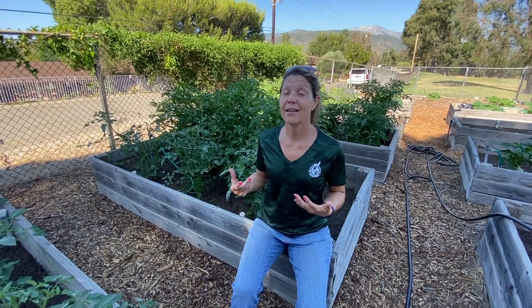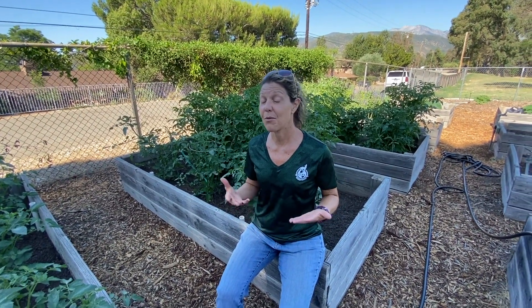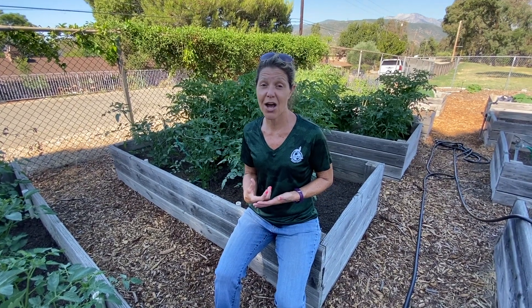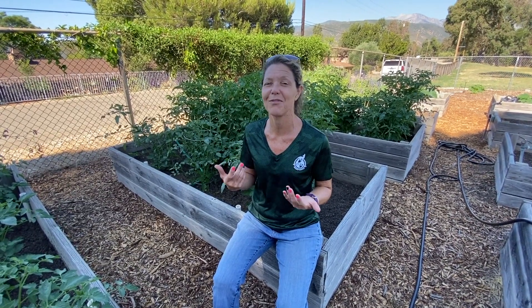Lots of things like to eat tomatoes, including us. You can probably think of some of your favorite products we make with tomatoes: tomato sauce, spaghetti sauce, pizza sauce, and ketchup. I like to just eat them on salad — maybe some of you do too.